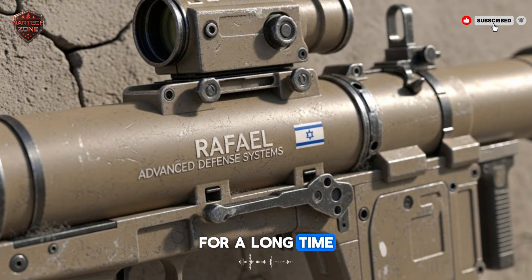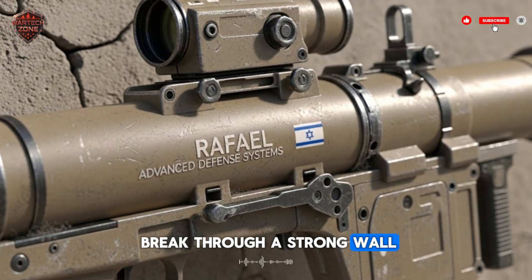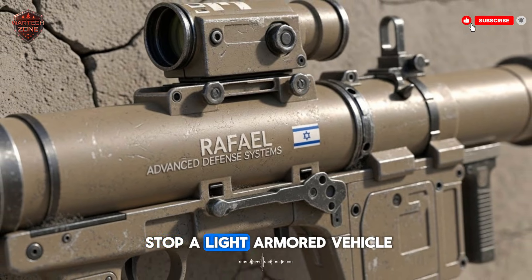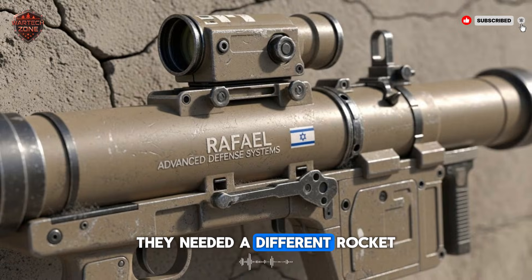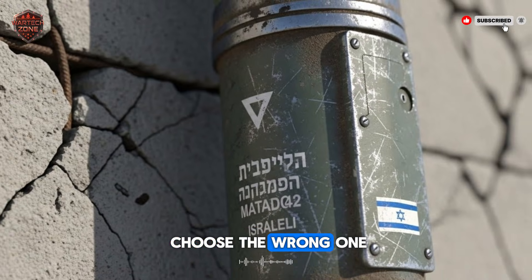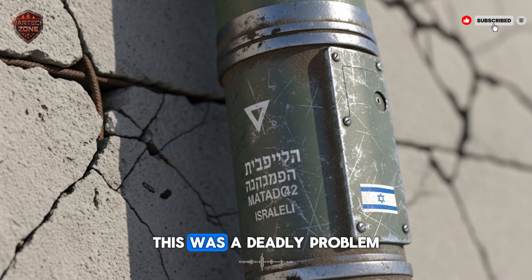For a long time, soldiers had a problem. If they wanted to break through a strong wall, they needed a big heavy rocket. If they wanted to stop a light armored vehicle, they needed a different rocket. They had to carry two different weapons or choose the wrong one. In a city fight where everything happens fast, this was a deadly problem.